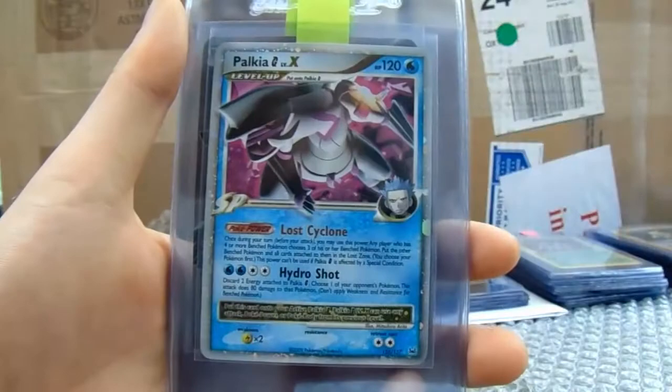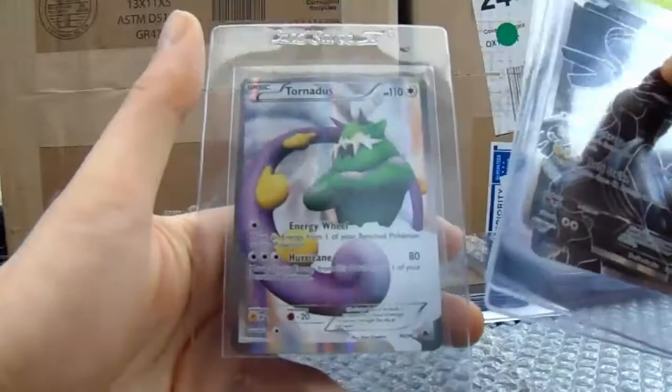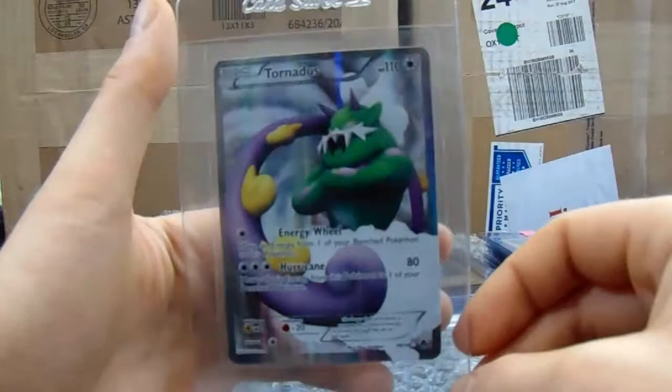Flygon EX — gorgeous. Giratina Level X, definitely increasing in popularity, the Level Xs. And the Palkia. And then we've got a Zekrom — we've got two Zekroms. Two Zekroms, how cool is that? And a Tornadus.